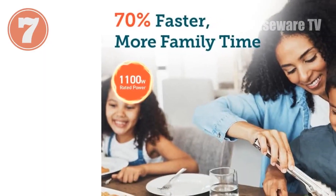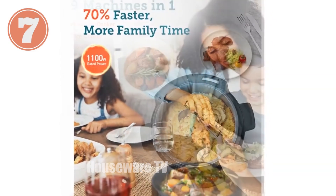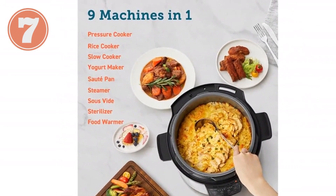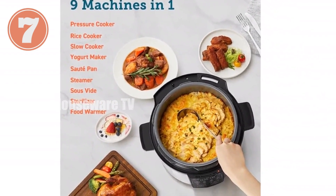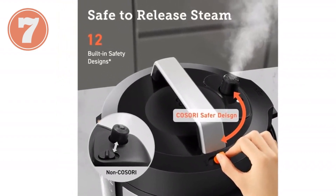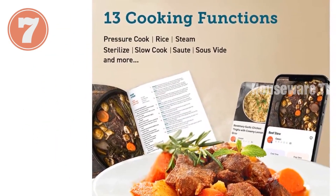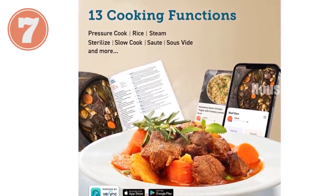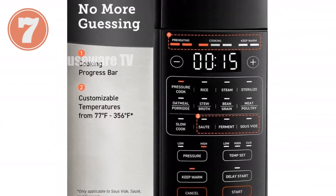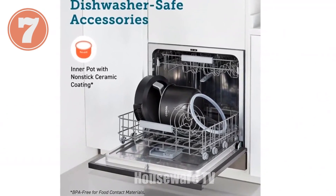Introducing the Kosori Electric Pressure Cooker, the ultimate kitchen companion. With its nine-in-one functionality, it replaces multiple appliances, saving you space and effort. Its 1,100-watt power ensures fast cooking, while its pressure cooking, rice cooking, sautéing, slow cooking, sous-vide, and other functions provide endless culinary possibilities. The safer venting design keeps you protected, while the real-time progress bar lets you monitor cooking with ease. Its stainless steel construction and ceramic non-stick coating make it both durable and easy to clean. With a generous six-quart capacity, it's perfect for large family meals.